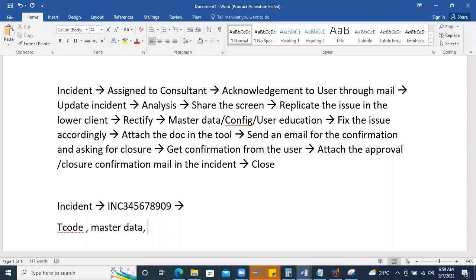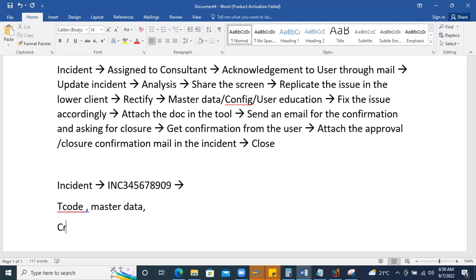You can prepare knowledge transfer documentation asking users to follow specific steps. After implementation, training is given but gaps remain. New users joining the organization may not receive full knowledge transfer. These kinds of experiences are common on the support side.